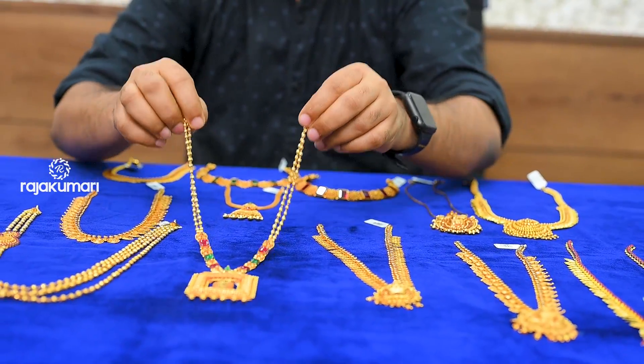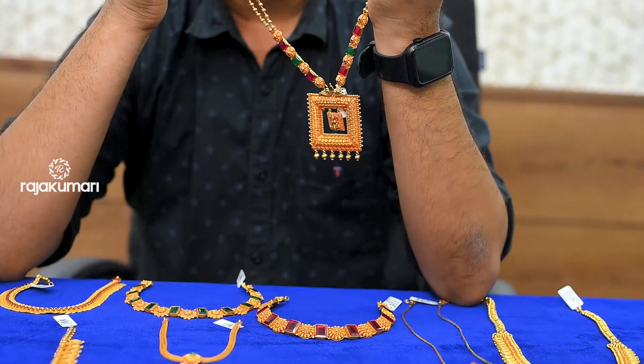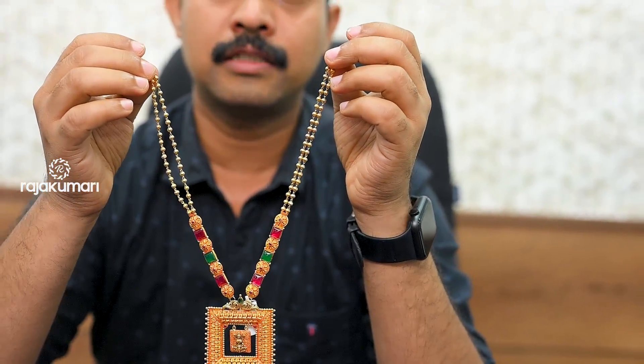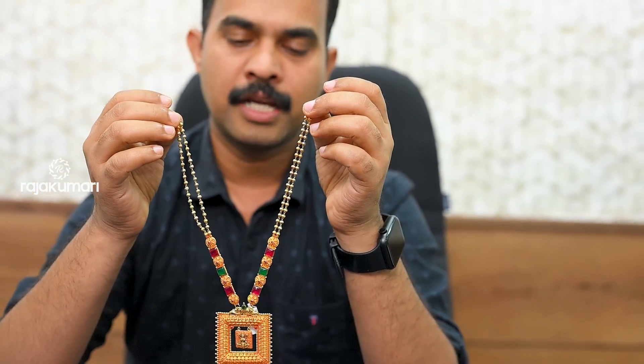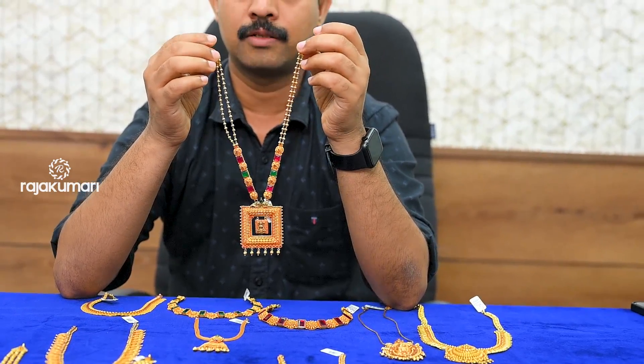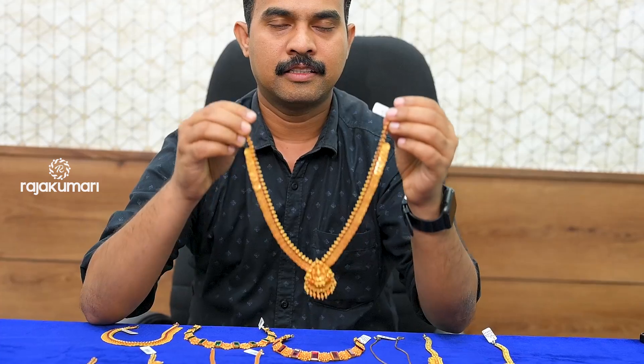This is a square pendant. This is a two-color stone. This is a customised stone that you can use.